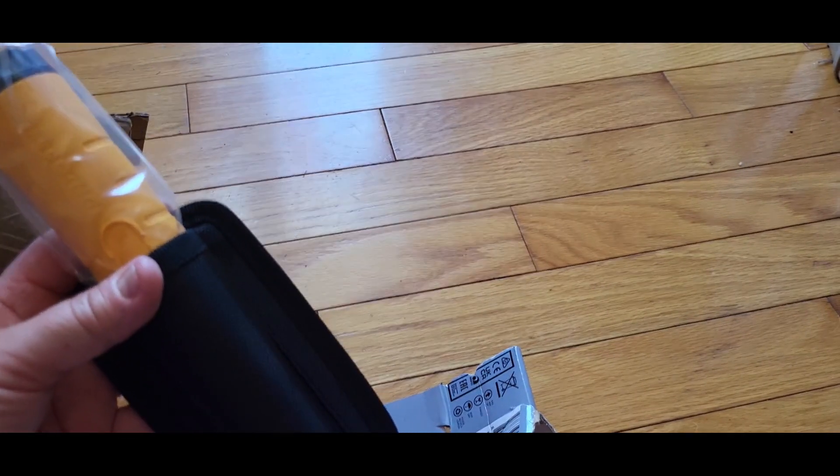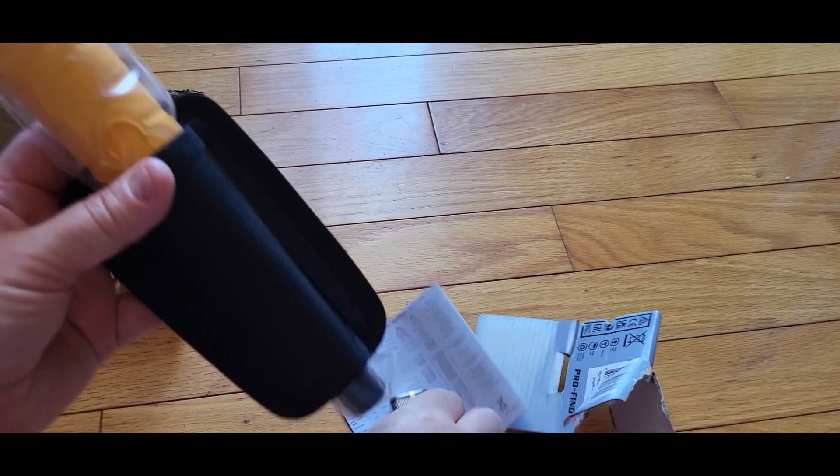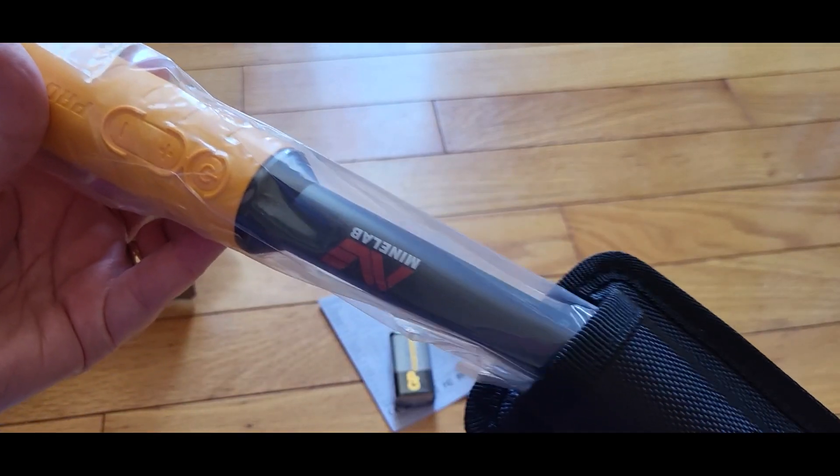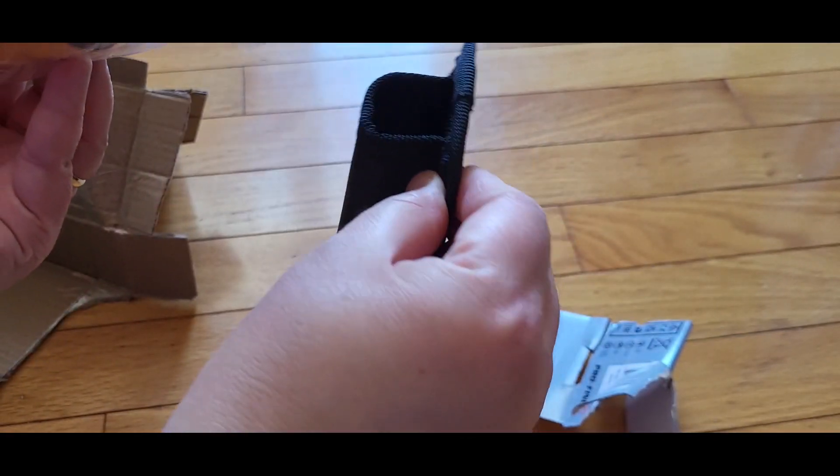That's the battery — it fell out of the box. And there's a case for the pinpointer, which is cool. It just slides right on through.